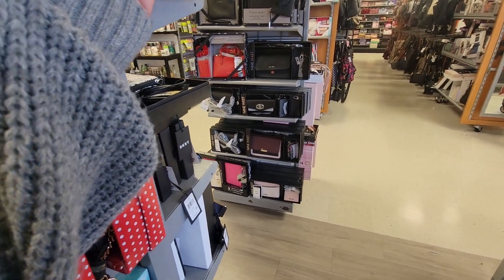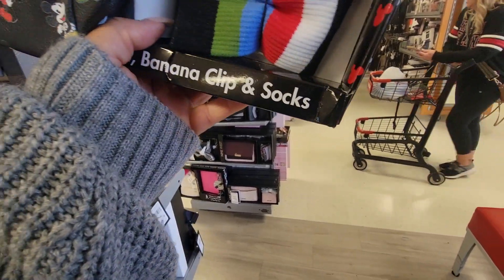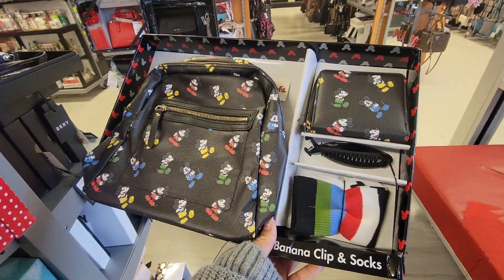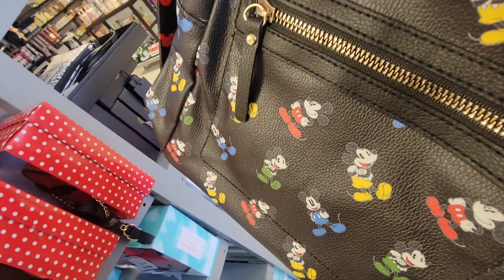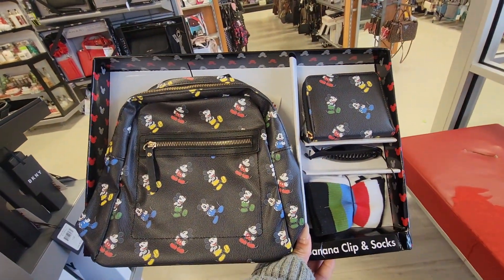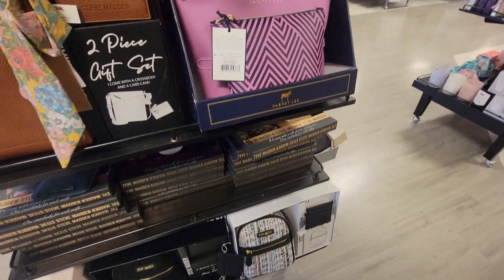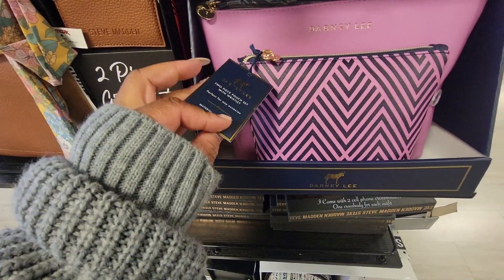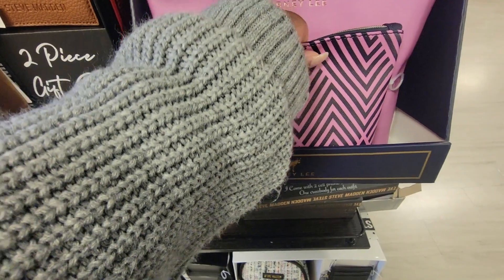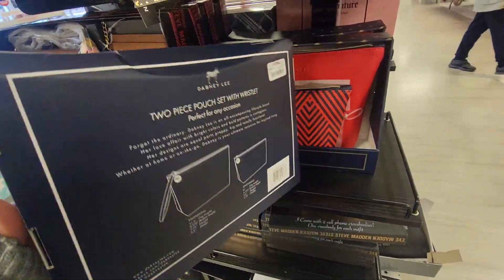Look at this one. Look at that — banana clip and socks. That's $40. This is cute just for the color. Two-piece pouch with a bracelet. That's cute. This is $13.